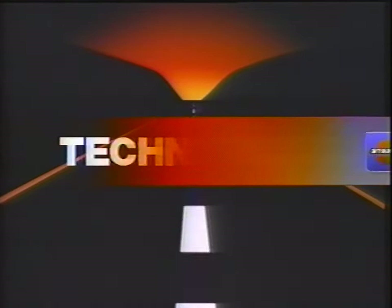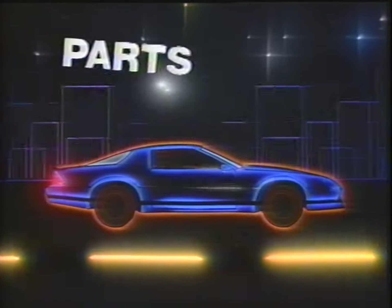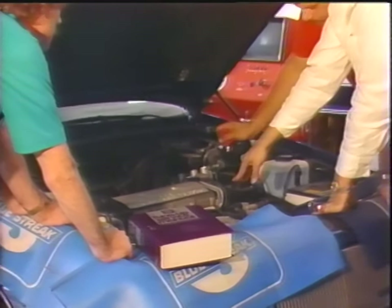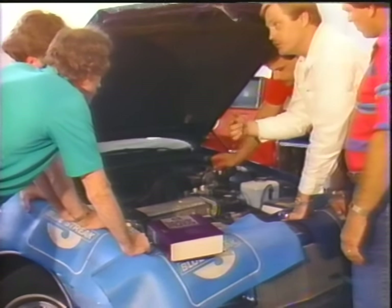Throughout our history, we have managed to stay a leader in the technology necessary to design and manufacture components for the automotive aftermarket industry. We are proud of our record in supplying this market, and the mechanic in particular, with quality parts, components, and materials necessary to stay proficient and profitable in its workplace.